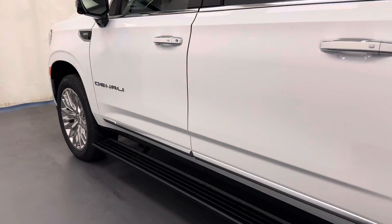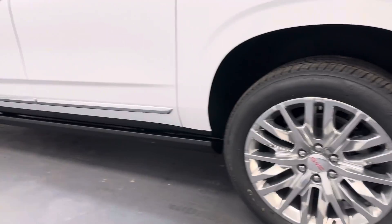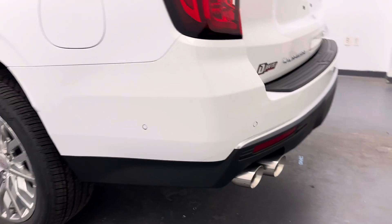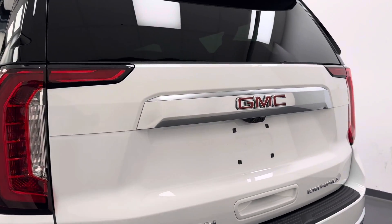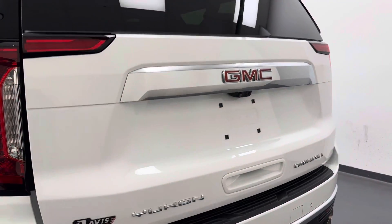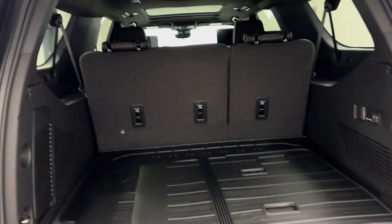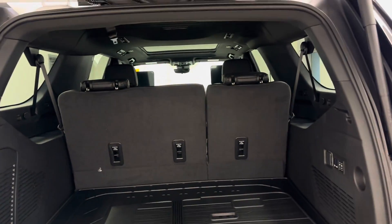Moving on to our exterior. We've got the running boards — retractable — and 22-inch GMC rims. We've got the rear parking aid, the rear view camera, remote hatch. All of our cargo space. We've got a rubber floor liner as well.